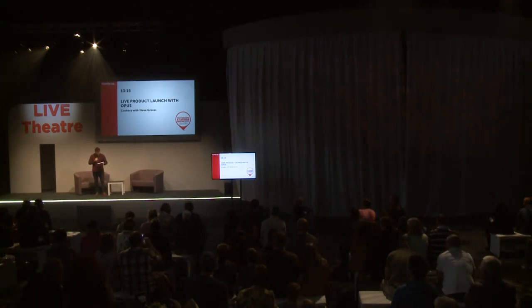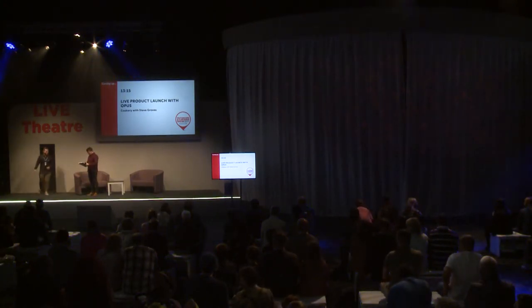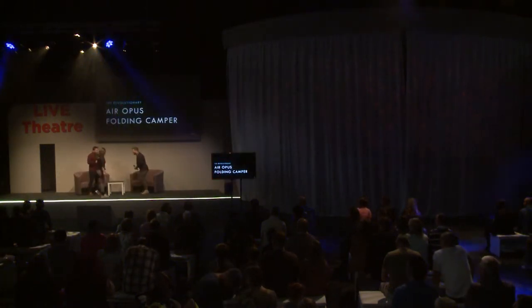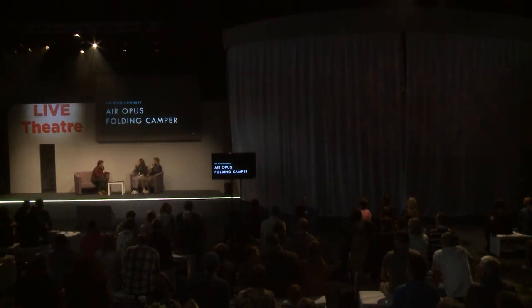To help us do this, please welcome to the stage Brett Skingle and Katie Osborne. Hello chaps, how are you? Good thanks. Yeah, we're doing well. You're from Opus Camper. We are. Tell us a bit about Opus Camper.